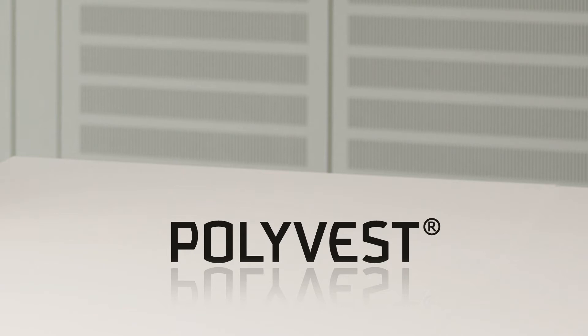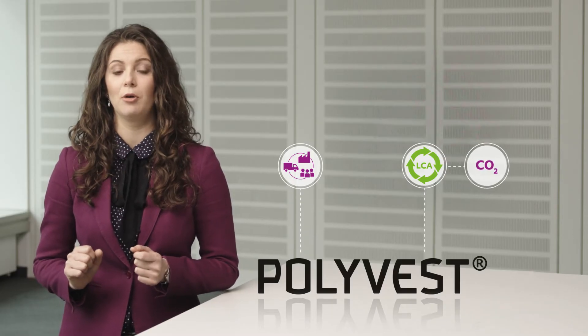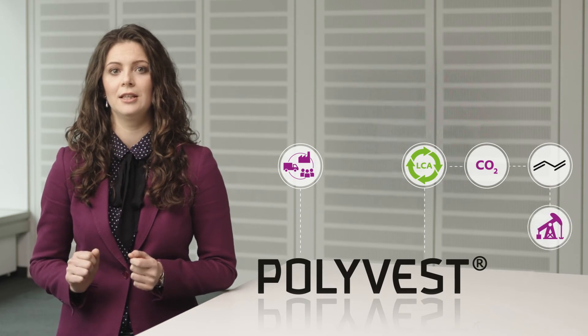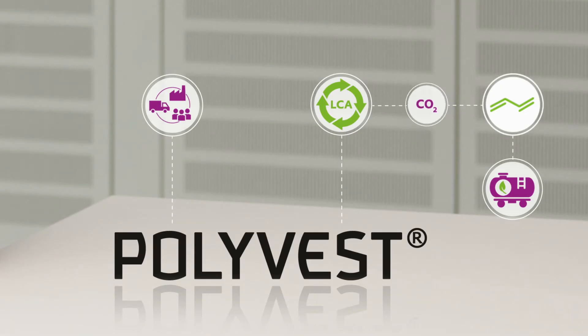To take the right path, we have analyzed the whole value chain. The life cycle analysis shows that one of the biggest contributors of our carbon footprint is our main raw material, the monomer 1,3-butadiene. By substituting this fossil feedstock for alternative sources, we can significantly reduce our carbon footprint.